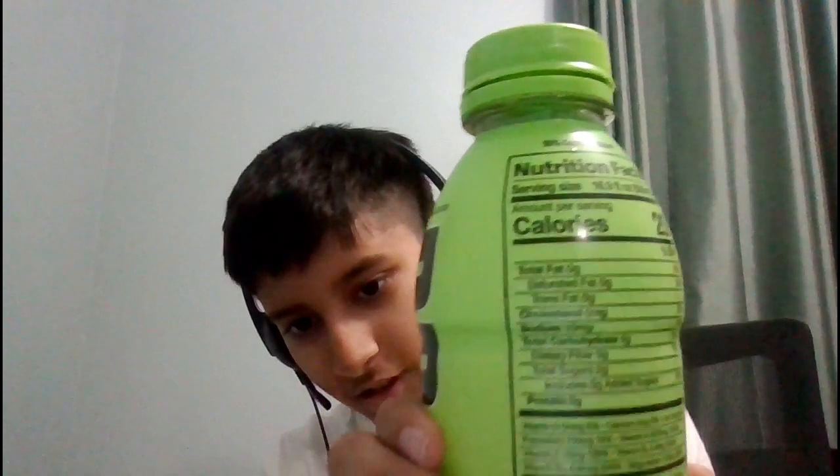Let's check out the nutrition label. The label is a mirror image so it's hard to read, but I'll just read it out: total fat zero, saturated fat zero, trans fat zero, cholesterol zero, sodium 10 milligrams, total carbohydrates five grams, dietary fiber zero, total sugars two grams, includes zero added sugars, protein zero, and calories are 20. Also 10% coconut water.